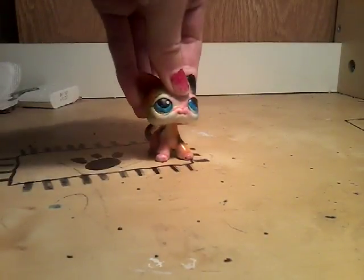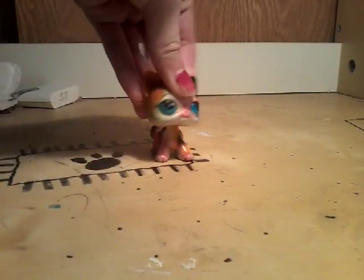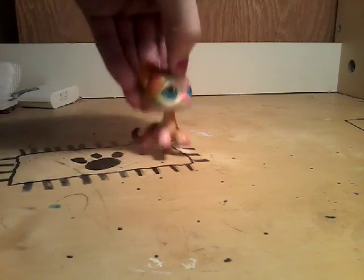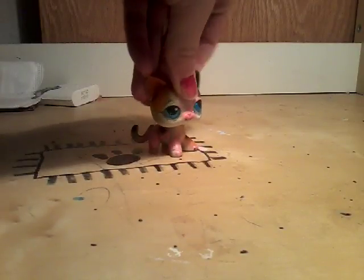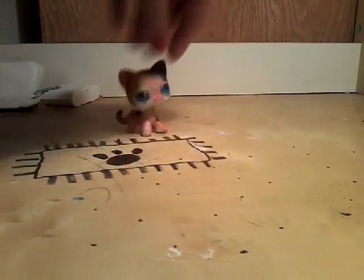Hey guys, welcome back to another video! Today I'm doing my canine. As you can see, I got a new light and I can see so well with it. I wanted to show you some of my coolest new LPS accessories. Let's get started.